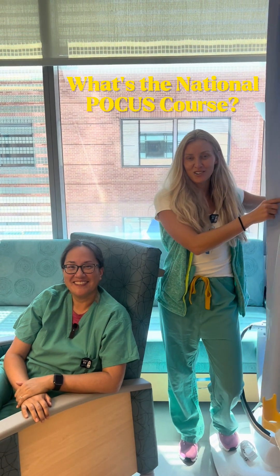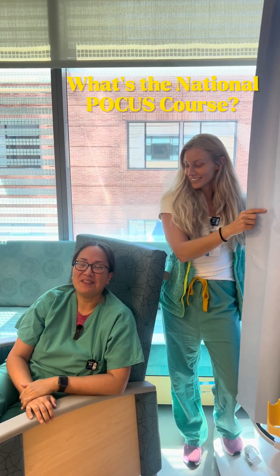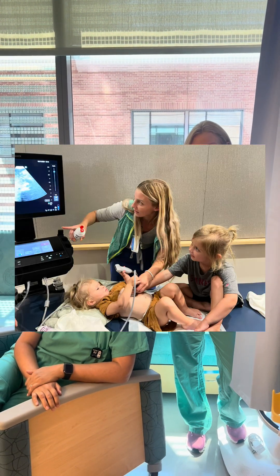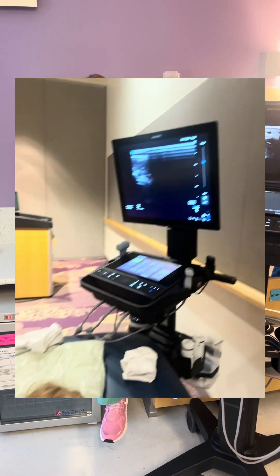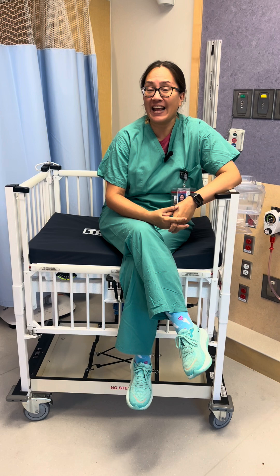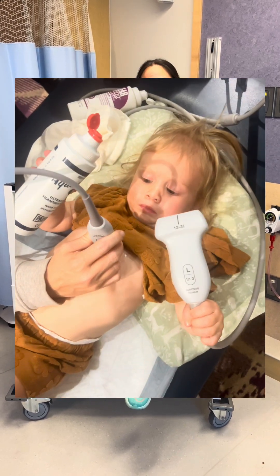Here at Children's Colorado, we hold a national POCUS course every April. We invite experts from around the country to come help teach topics on neonatal and pediatric ultrasound, such as the basics of ultrasound, cardiac, lung, vascular access, and a whole lot more. We use both didactics and hands-on sessions to teach all these skills using real live models.